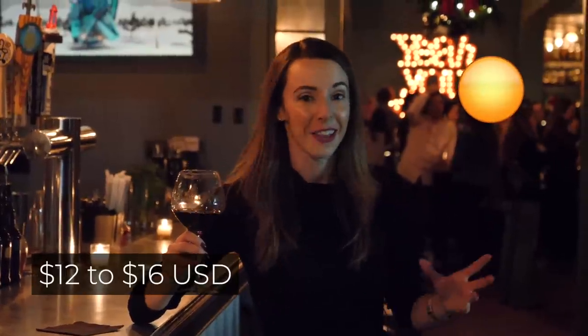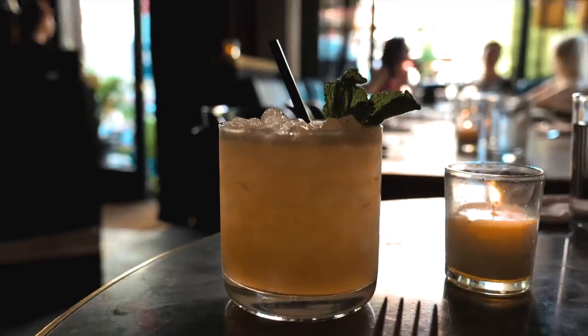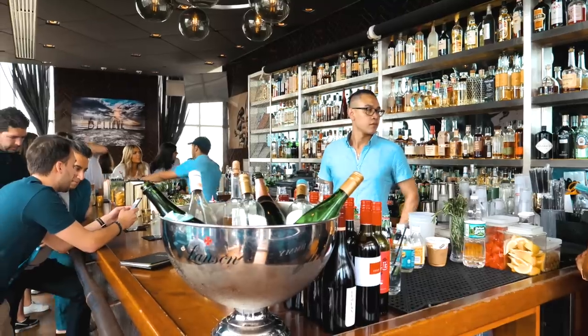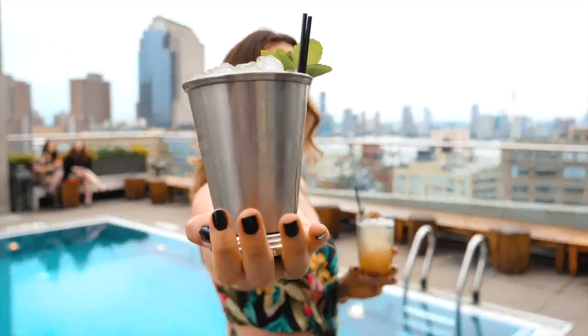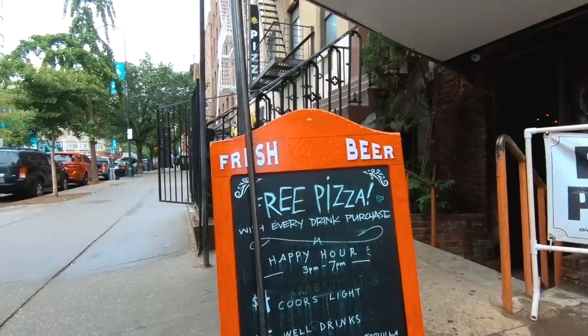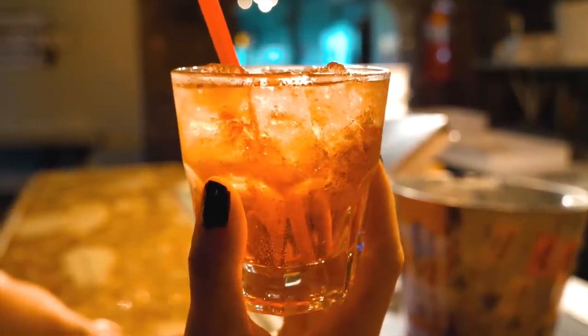Drinking in New York is very expensive. A glass of wine can run you $12 to $16 depending on where you are. I recommend taking advantage of happy hour prices — I'll link an article below with great happy hour deals. You're looking at around $6 to $8 a drink, and it really doesn't get better than that.